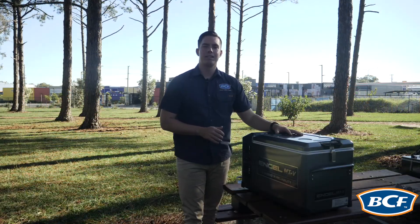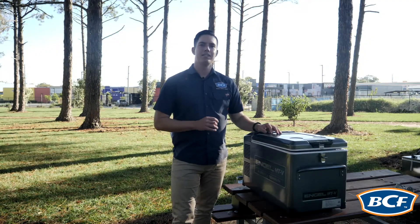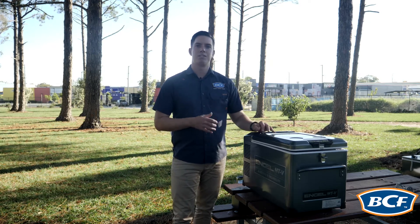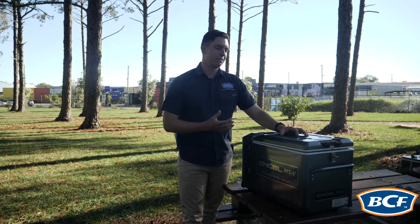Now the Engel MTV range is powered by the ever reliable Sawafuji swing motor. The Engel MTV range has a market-leading five-year warranty on your compressor which covers your parts and labour across those five years. This five-year warranty gives you peace of mind that your investment is going to last.